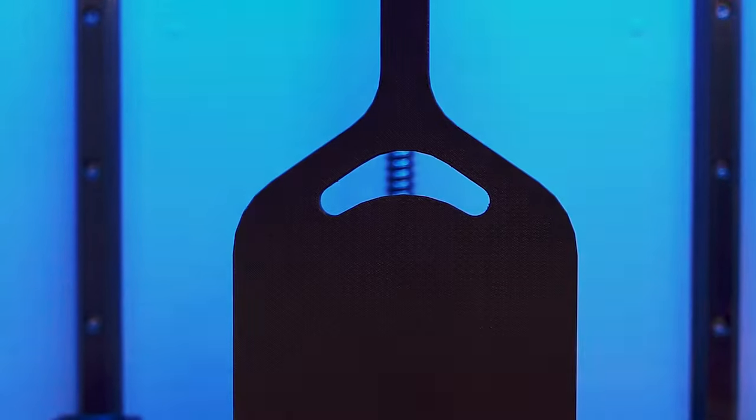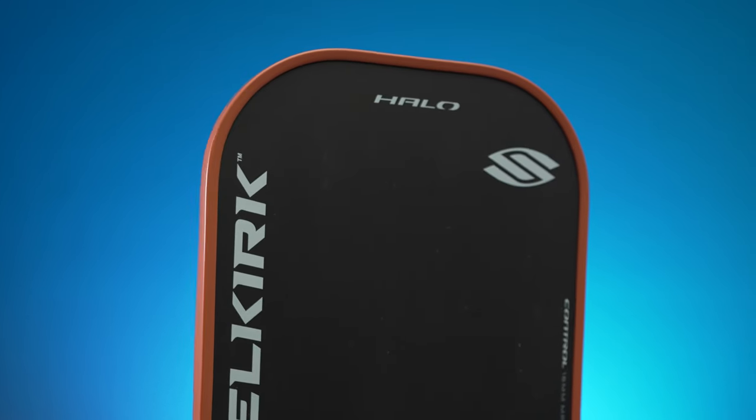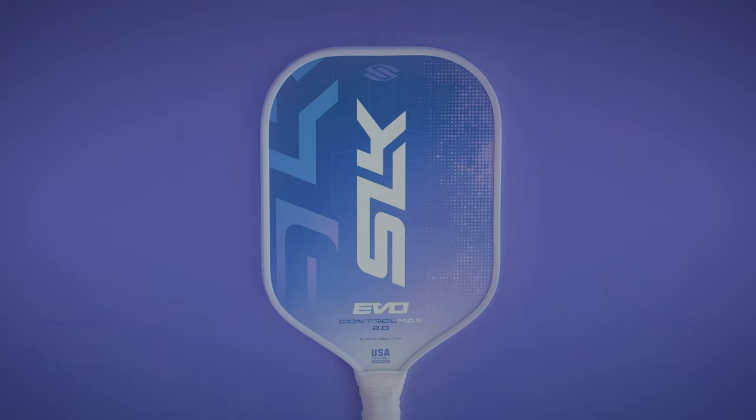The responsive polypropylene cores, edgeless designs, all carbon fiber faces, and clean designs combined with price points starting from $60 to $140 and our one-year limited warranty makes the SLK line the perfect entry point for people completely new to pickleball, but also a great option for the budding enthusiast.